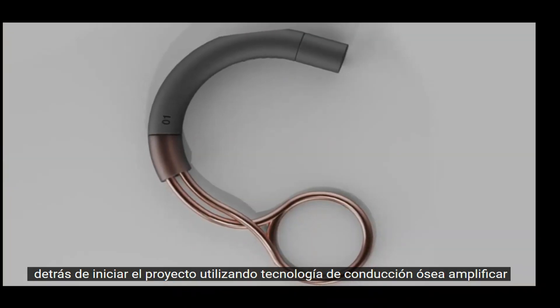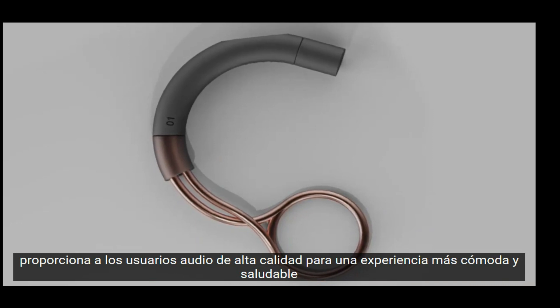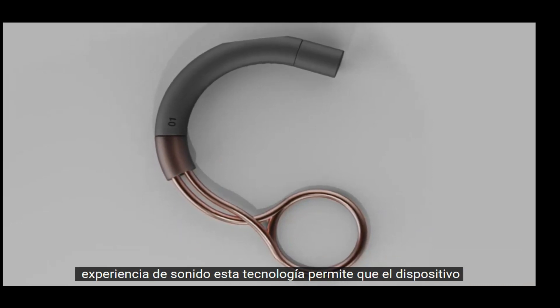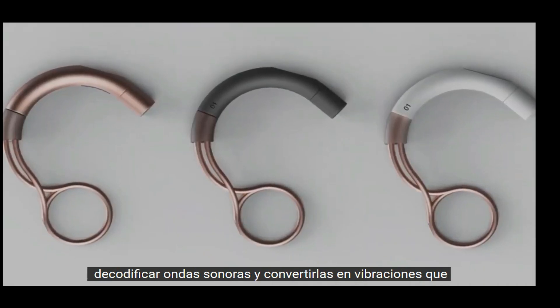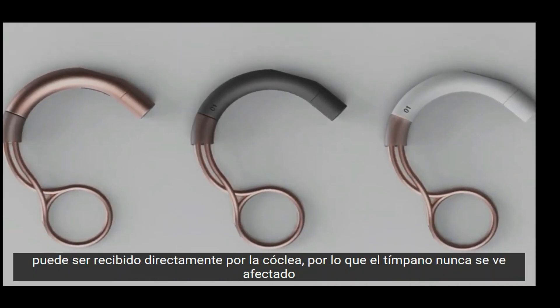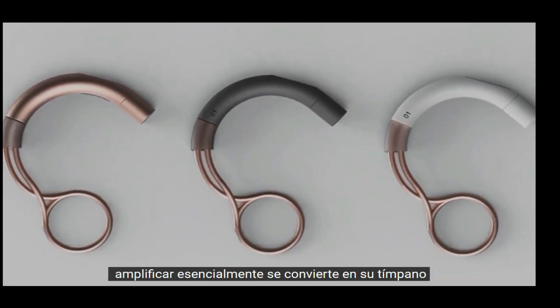Using bone conduction technology, Amplify provides users with high-quality audio for a more comfortable and wholesome sound experience. This technology enables the device to decode sound waves and convert them into vibrations that can be received directly by the cochlea, so the eardrum is never involved. Amplify essentially becomes your eardrum.